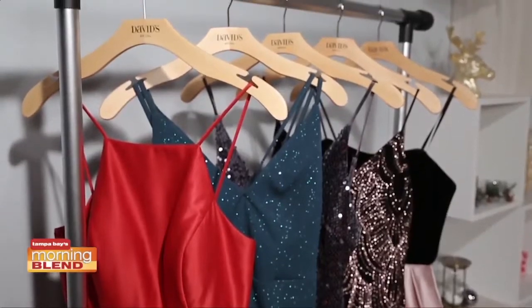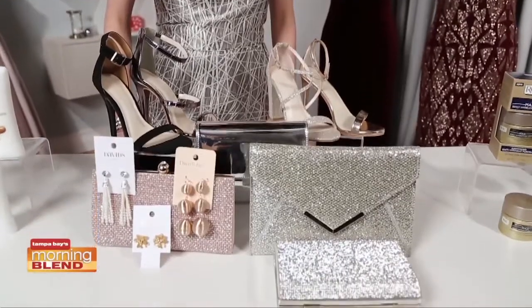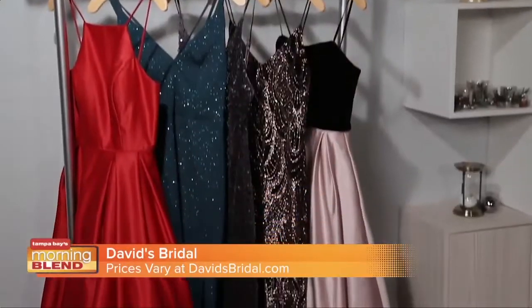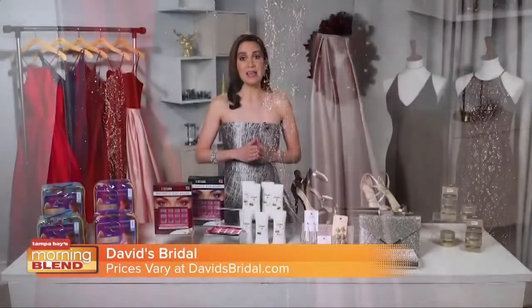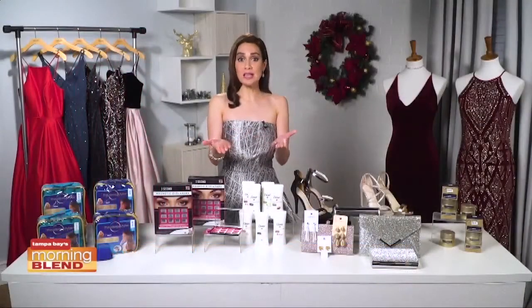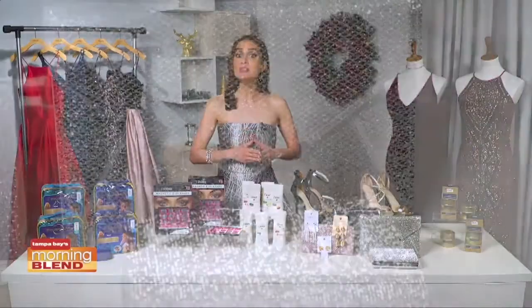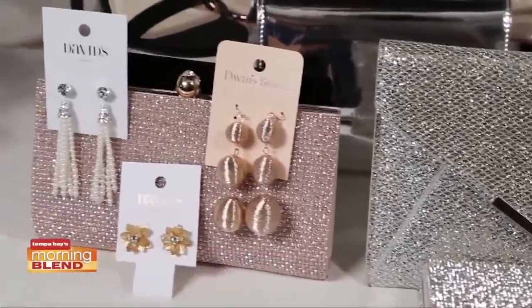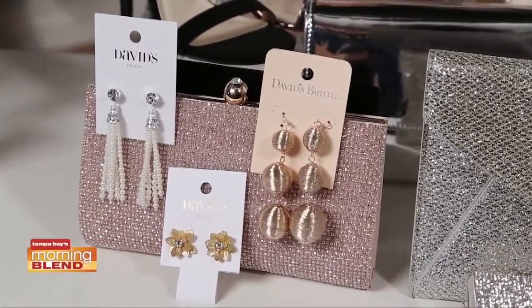With fashion, David's Bridal is your one-stop shop for holiday dresses and accessory must-haves. With a wide variety of styles, David's Bridal has something for every occasion, from sleek velvet dresses to rose gold heels. Finding your perfect head-to-toe look is so easy. You can also pick up gifts for all the fashionistas on your list at great prices. Tis the season to be sparkly with these clutches and jewelry, which make perfect gifts.